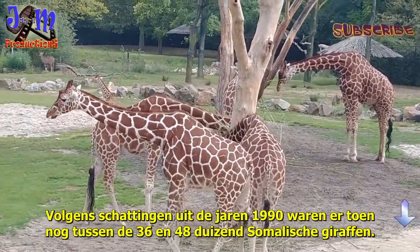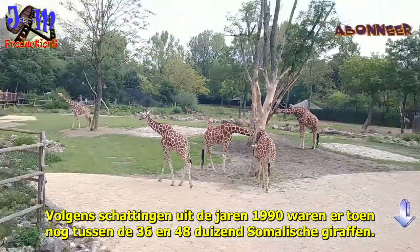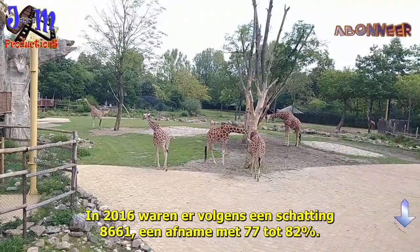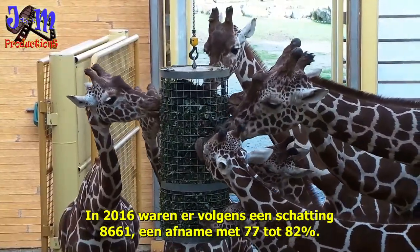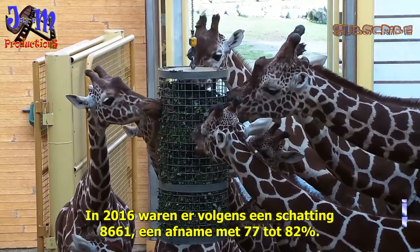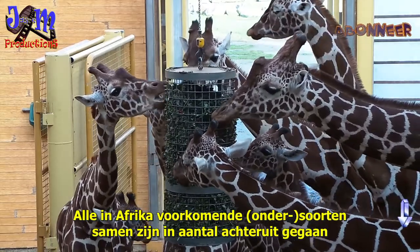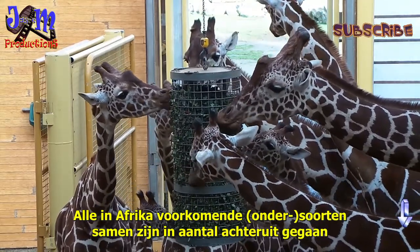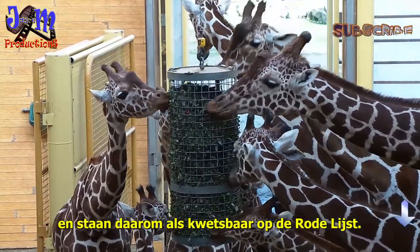According to estimates from the 1990s, there were between 36,000 and 48,000 Somali giraffes. In 2016, there were an estimated 8,661 — a decrease of 77 to 82 percent. All subspecies occurring in Africa together have declined in number and are therefore classified as vulnerable on the Red List.